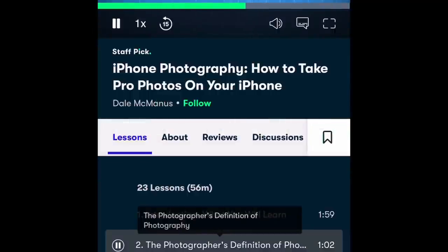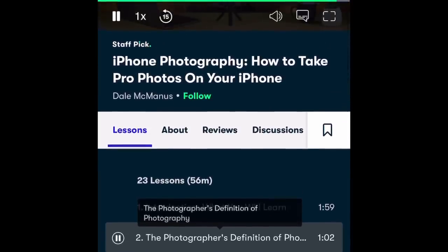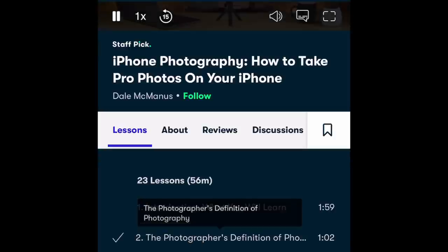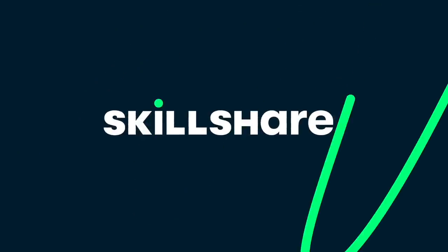Most recently I took a photography class called 'iPhone Photography: How to Take Pro Photos on Your iPhone,' taught by Dale McManus. It covered how to edit pictures and prepare photos for Instagram and other social media. The first thousand people to click my link in the description will receive a free Skillshare Premium membership. Thank you to Skillshare for sponsoring this portion of today's video.